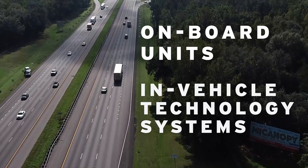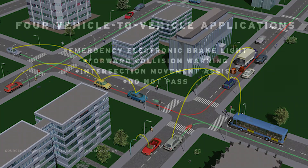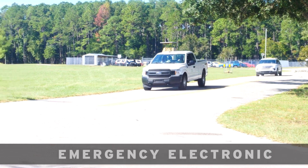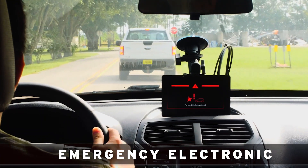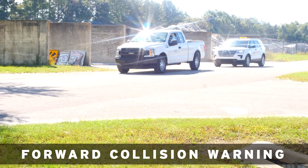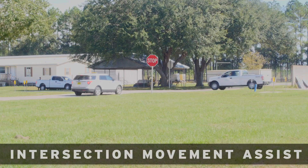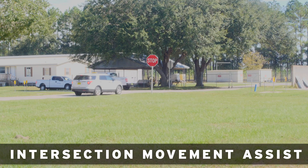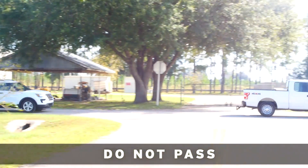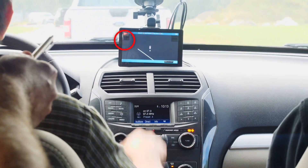Vehicles equipped with onboard units and in-vehicle technology systems can communicate with each other and share information in real time to prevent collisions and improve road safety. This project contains four vehicle-to-vehicle applications. The emergency electronic brake lights application demonstrates that the host vehicle receives a warning when the lead vehicle brakes harshly. The forward collision warning application tests if a host vehicle receives a warning when the distance between it and the lead vehicle is very small. The intersection movement assist application sends alerts when there are two vehicles in a conflicting movement at an intersection. The do not pass application notifies the host vehicle when it is not safe to pass the lead vehicle — see the do not pass red triangle in the upper left corner of the onboard unit.